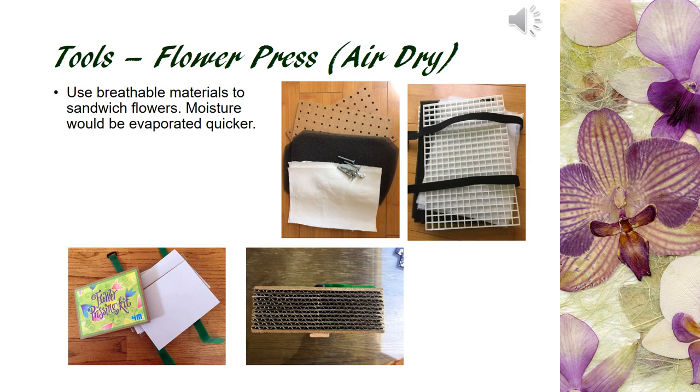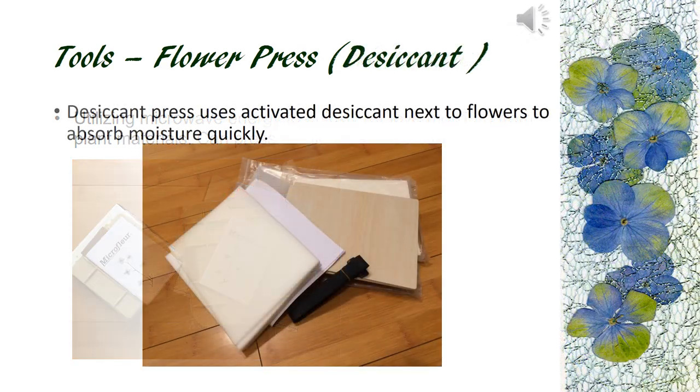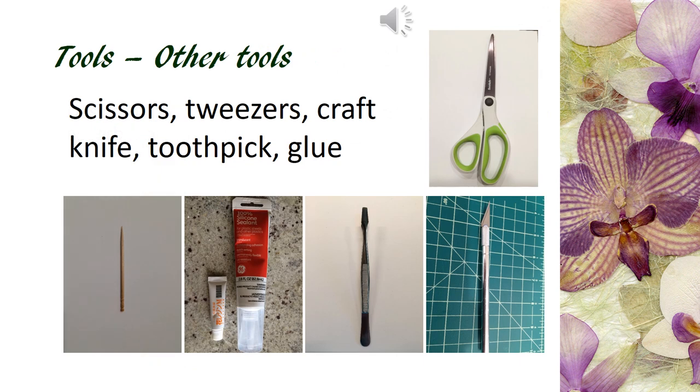You can also place the press in a dehydrator for fast drying. The microwave press utilizes microwave to remove moisture from the flowers in minutes. Desiccant presses can absorb moisture from flowers fast. All three types of presses we have talked about so far would give results much better than the traditional book pressing. Different flowers would press better with different presses. I personally use the desiccant press the most. Other tools one might need are common things one would find in the house. We need scissors,